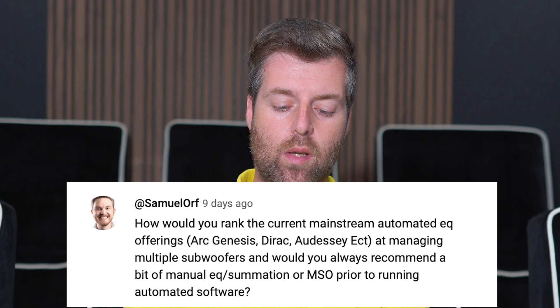How would you rank the current mainstream automated EQ offerings at managing multiple subwoofers, and would you always recommend a bit of manual EQ summation or MSO prior to running automated software? So we have ArcGenesis listed, Dirac, Odyssey, and then it says ECT — I think that probably meant etc. Let's go ahead and throw in Trinnov in there as well.